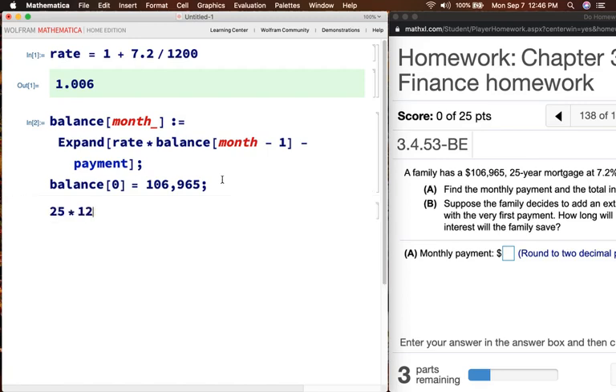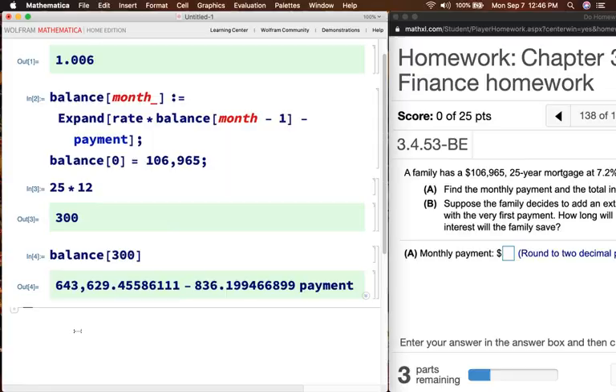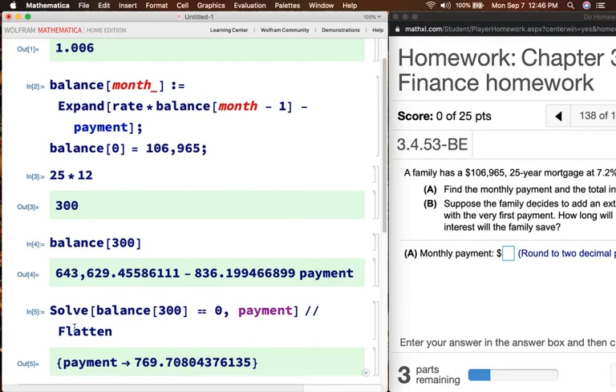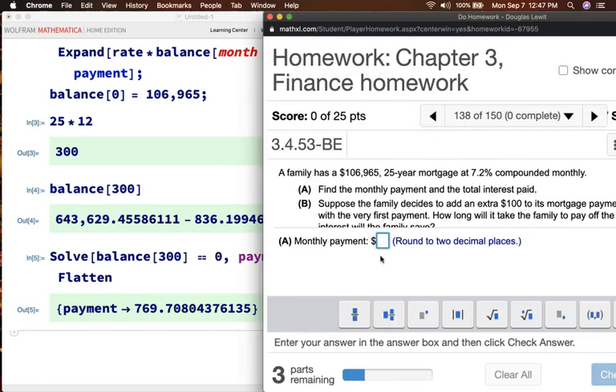How many months are in 25 years? 25 times 12 is 300 months. balance[300] equals a very large number minus another number times the payment. So solve: balance[300] equals zero, because at the end of 300 months I will owe zero dollars. I'm looking for the payment. The result is $769.71 — so my monthly payment is $769.71 rounded to two decimal places. Let me check the answer — Pearson agrees.